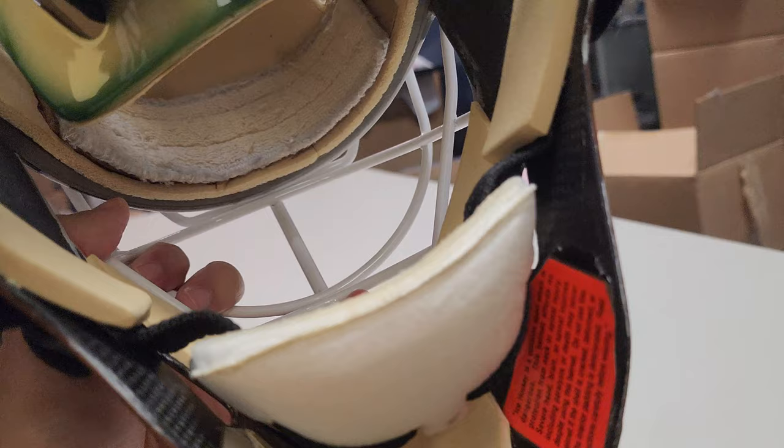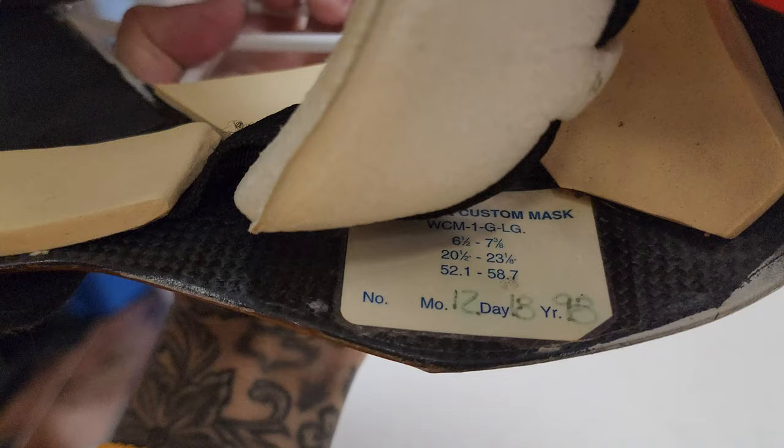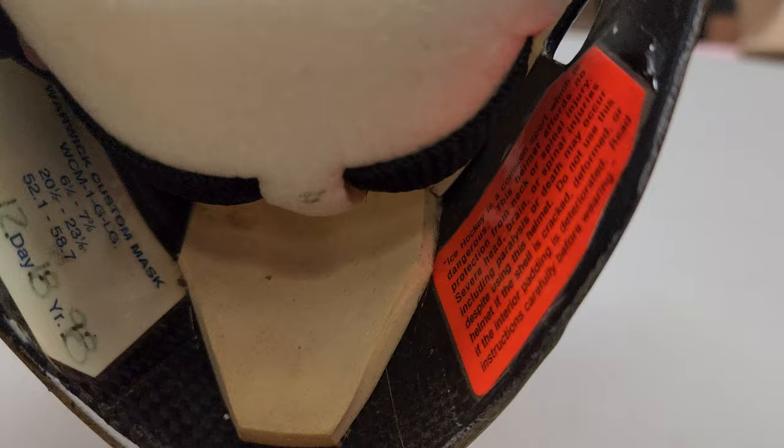Let's take a look at the inside again. The foam padding is still there, original sweatband — Stanley Cup sweat right there, guys. Nice chin cup. Warwick custom mask made in 1998.